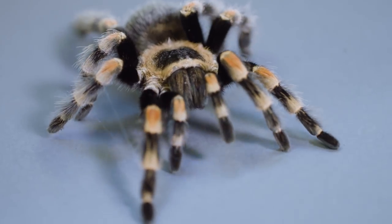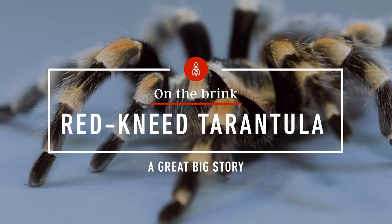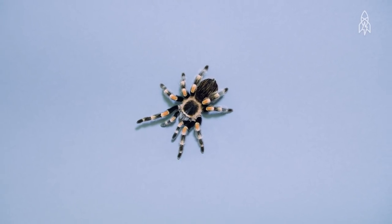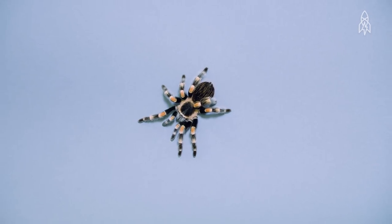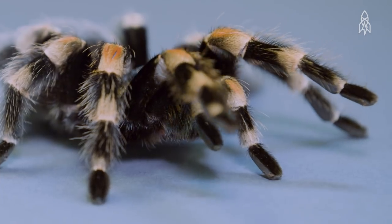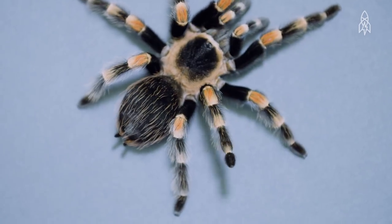This is the red-kneed tarantula. She's got quite the outfit. Unfortunately, her striking features have made her a hot commodity in the illegal pet trade. Found in the forests of southwestern Mexico, red-kneeds are some of the larger spiders, growing up to eight inches in size.